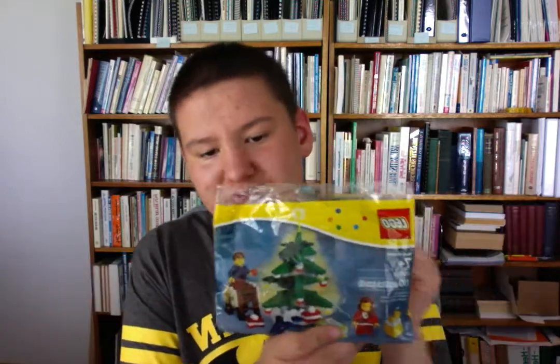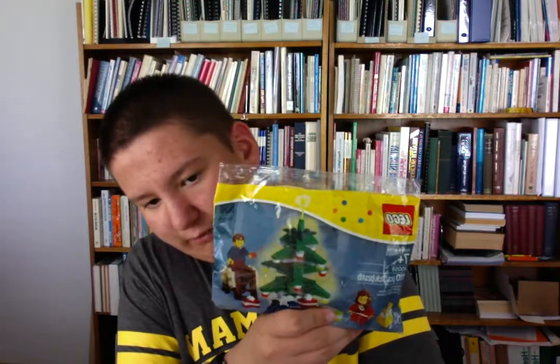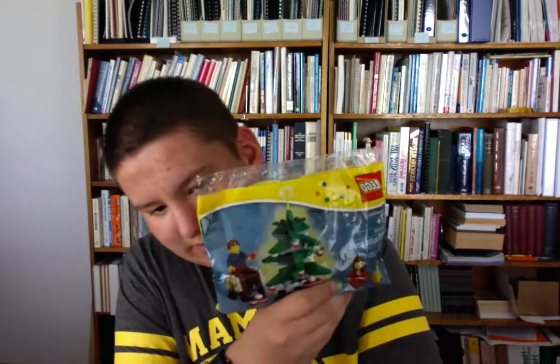Then another one — I think this was a gift with purchase or just a retail poly bag. It's just a little Christmas scene, and I thought it would be nice to set up in my room whenever it's Christmas time.